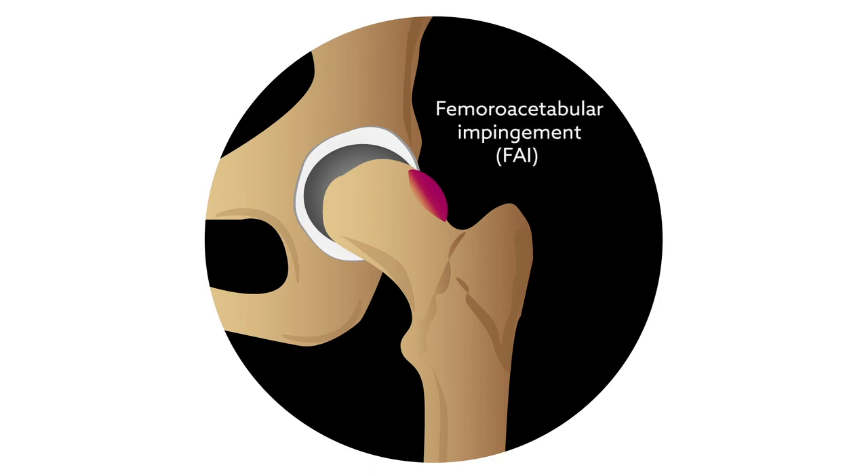Femoroacetabular impingement, or FAI, occurs when extra bone grows along the hip, causing friction in the joint that can lead to symptoms ranging from pain to premature osteoarthritis.